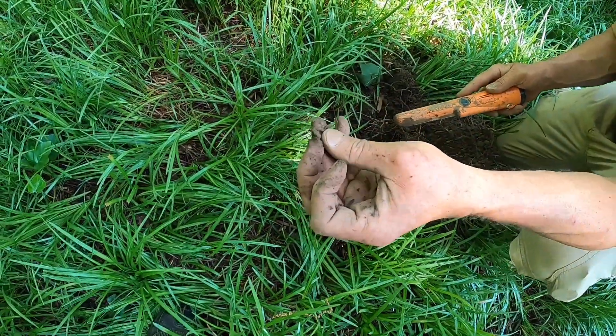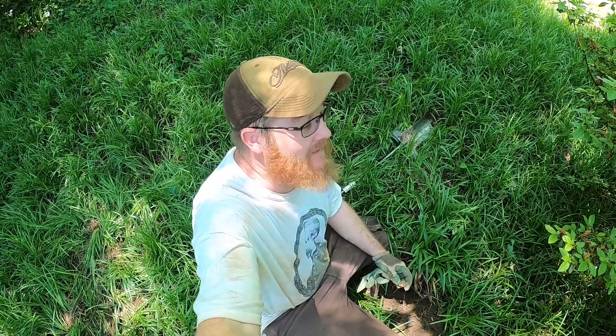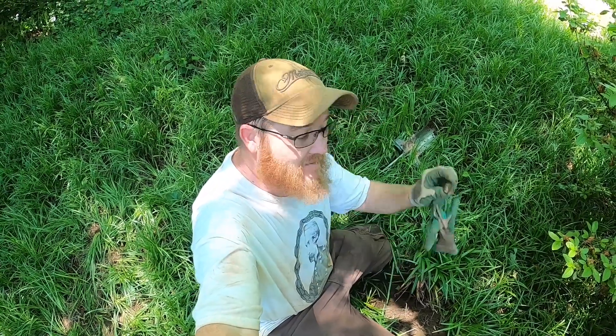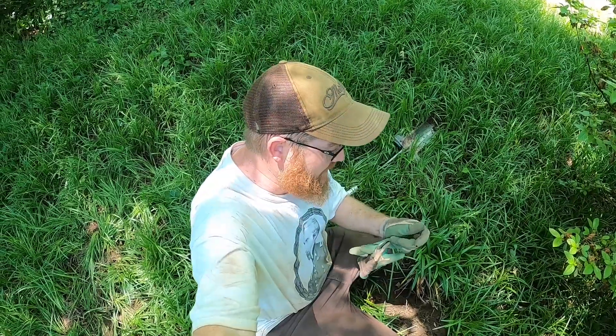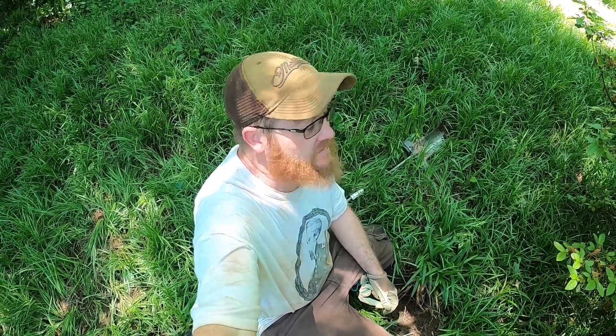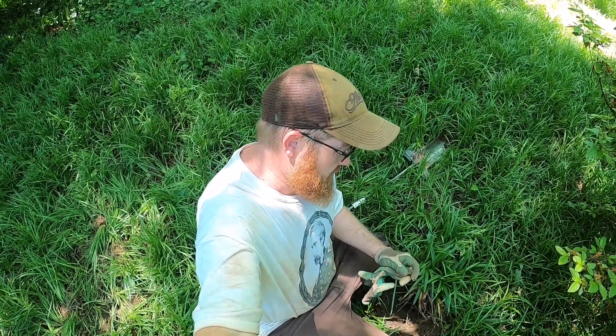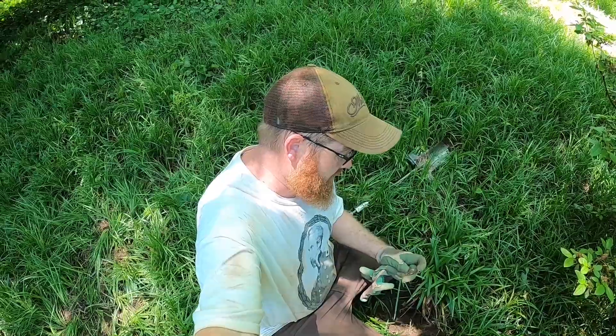Look at that trash. Man, it's getting hot — I want to say it's probably like 95 plus out here with humidity. But it's worth it. Another three ringer pulled out. I don't know where Chris is but he's been pulling up some boards as well. We'll have a list of things we found at the end.